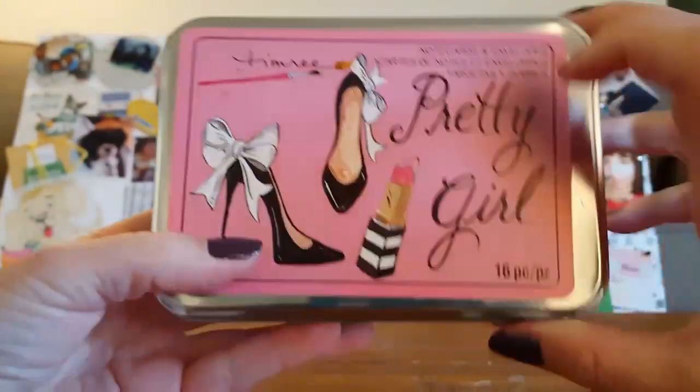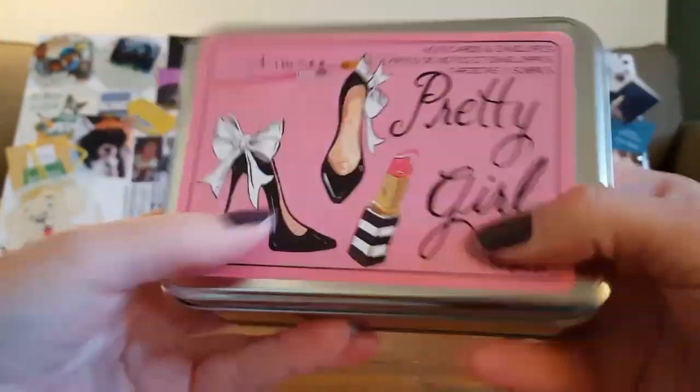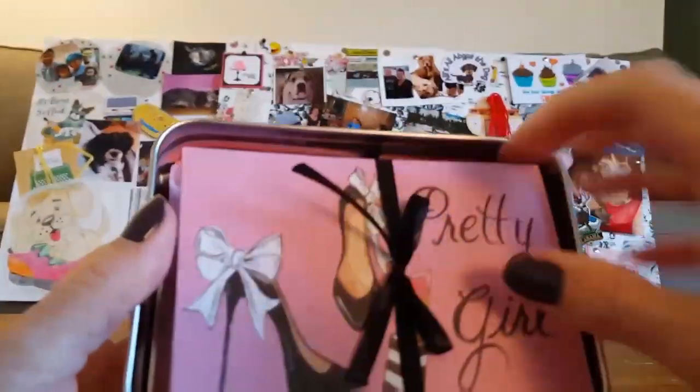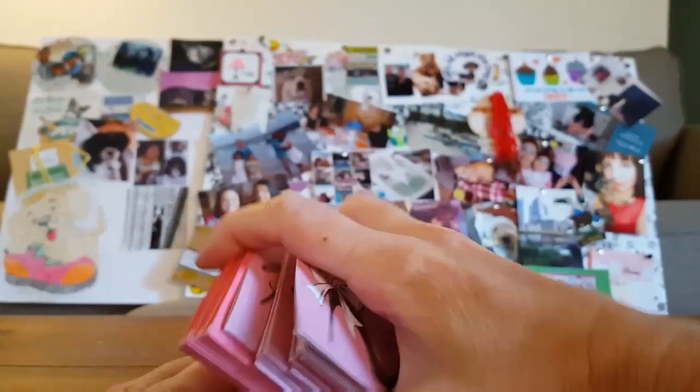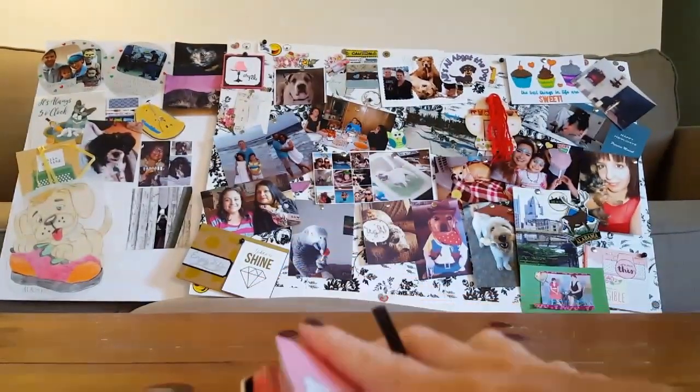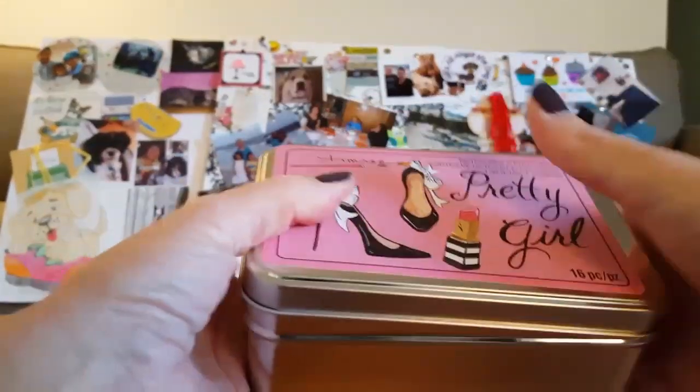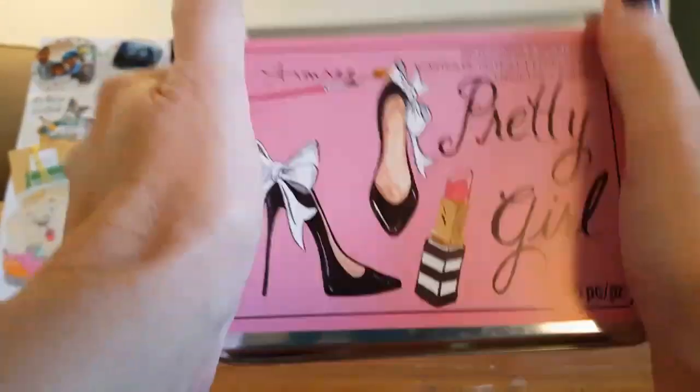I picked up this cute little tin — it says 'pretty girl,' it's a 16-piece set. It sold for $9.99 and I got 80% off. Inside are some cards — plain white inside — and you get pink envelopes. I will be using these when I send out thank you cards. I just started sending some out last week, so maybe you'll be one of the lucky ones to receive a letter or card from me.